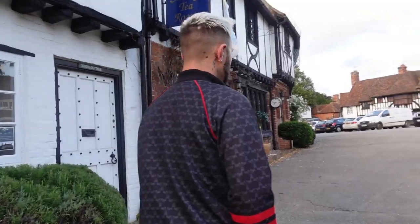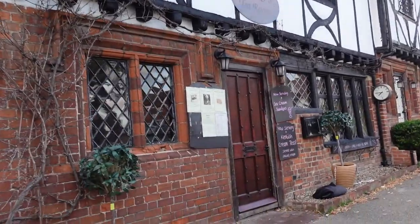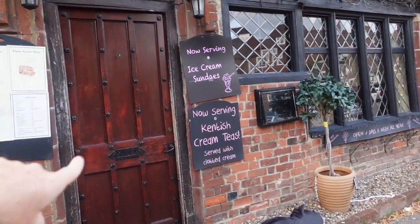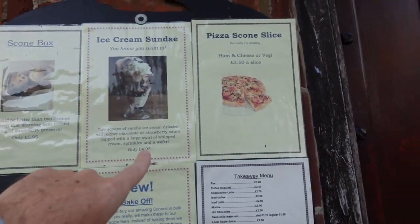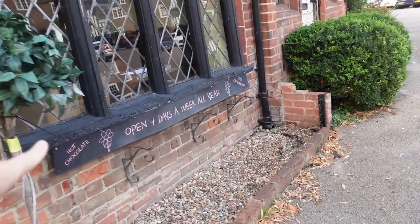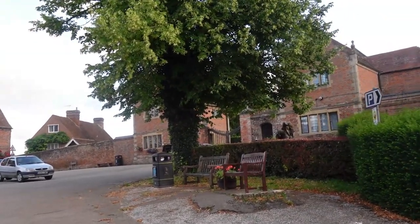It's really cute. These old buildings with the black and white fronts - look at this. Oh, ice cream sundaes! Serving Kentish cream teas. Open seven days a week all year - winter treat. I wonder if that's the entrance to Chillum Castle.